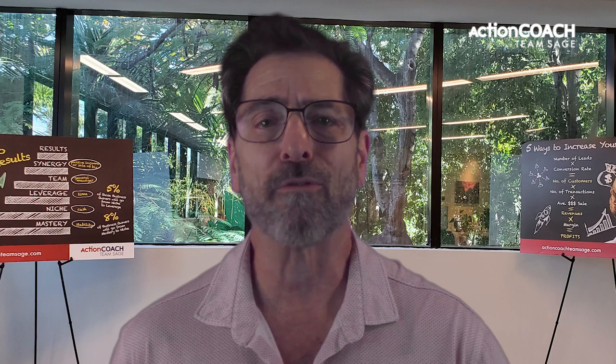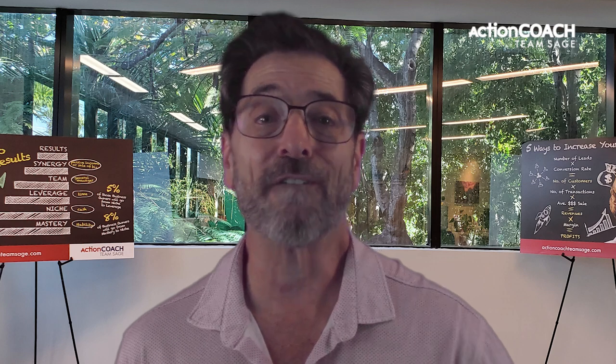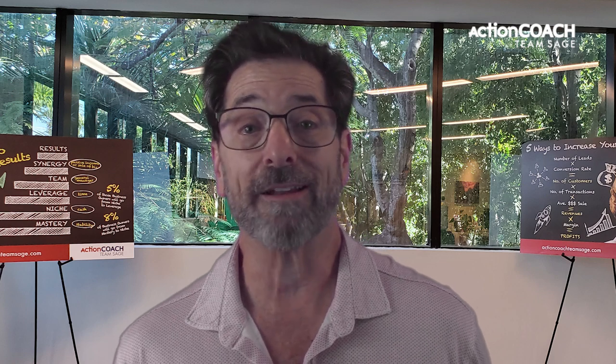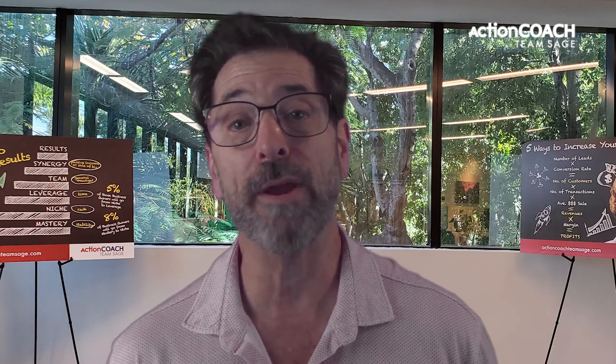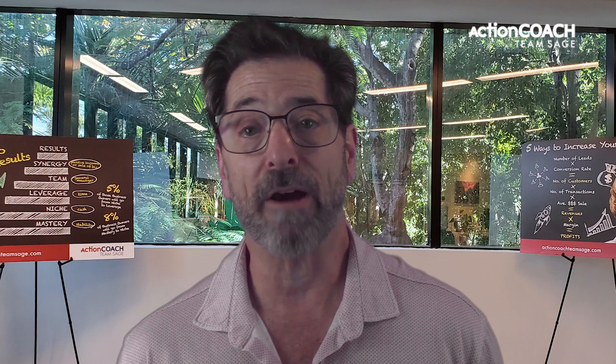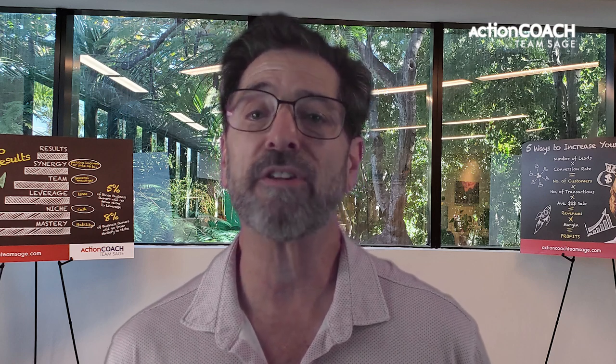Would you like to learn more about creating checklists or other topics regarding business success? Then like this video so I know you got value, and I'll make more videos like this one. Subscribe to this channel and click the bell to get notified whenever we post a new video. I'm Doug Barra, and for the last 16 years I've been making sure that business owners like yourself get the time, money, and freedom you deserve. Click the link to learn more about having a business that works without you. Thanks for watching.